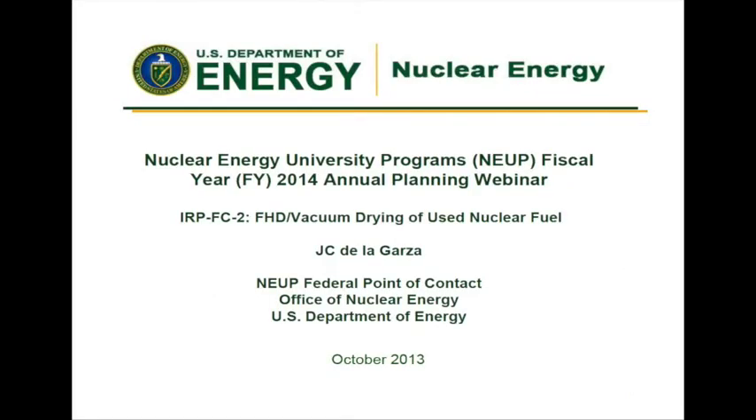Good afternoon. I'm J.C. De La Garza. I'm with the Office of Used Nuclear Fuel Disposition located in Las Vegas, Nevada. I am the federal point of contact for forced helium dehydration, FHD, and vacuum drying of used nuclear fuel. That's IRP FC2.